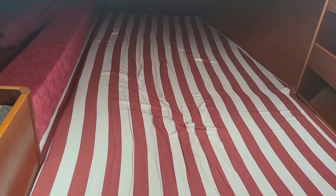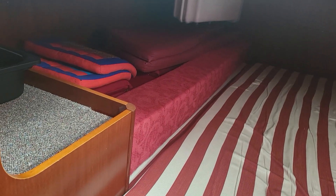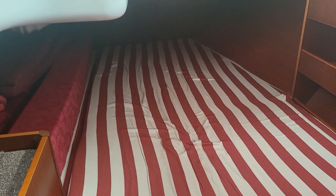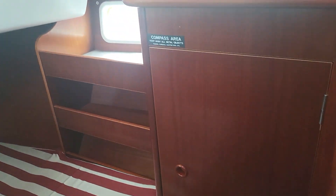We have the aft cabin with a humongous amount of space — look at this! Currently the cushions are stored in there, but it's just a massive, massive sleeping cabin with hanging space and shelving.